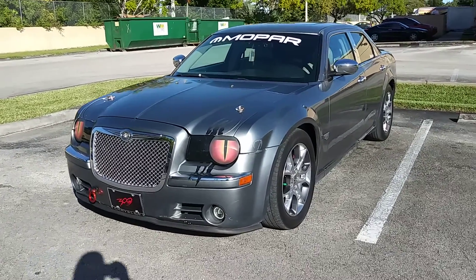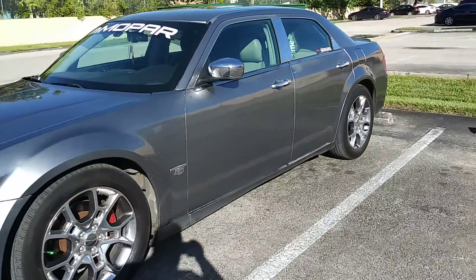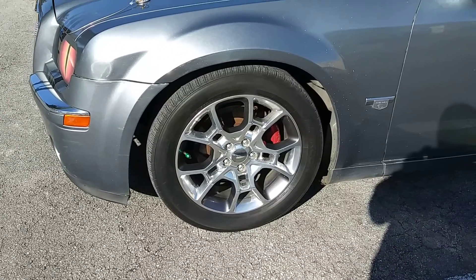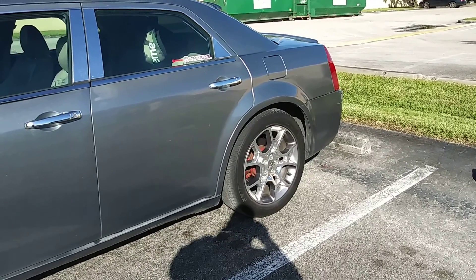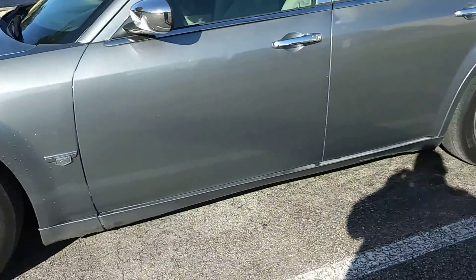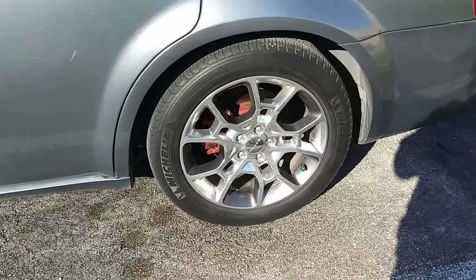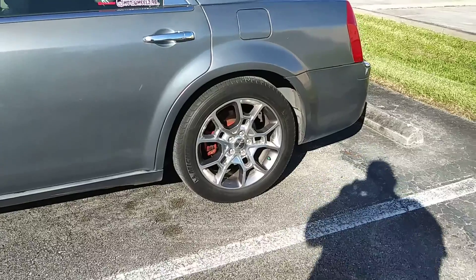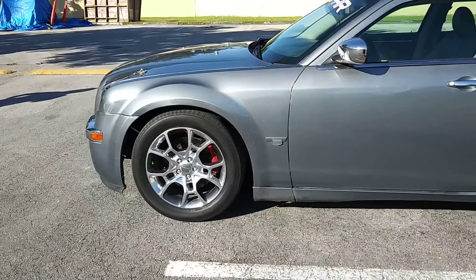I finally got new rims for my car — check it out! These are 19s and they came off of a 2010 Dodge Challenger, I believe. I found these on OfferUp, they're in really good condition — basically new — and if you can believe it, I got all four of them with tires for only $100. Pretty cool.